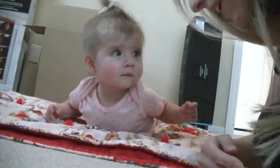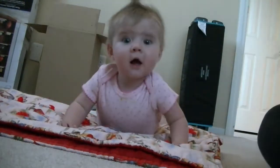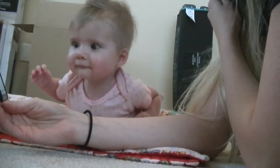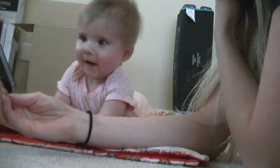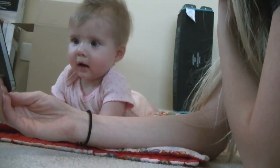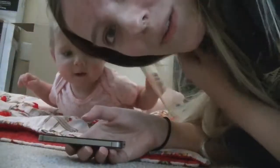Sorry this is a little crooked, but does anyone else's baby love to watch videos of themselves? Watch — she just loves to watch videos of herself. It's so funny. Does anybody else's baby do that?